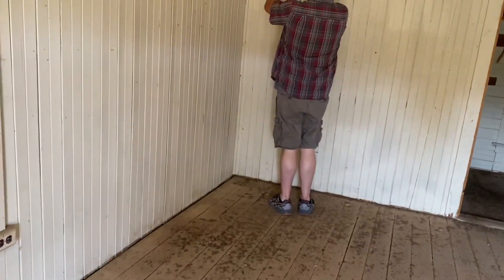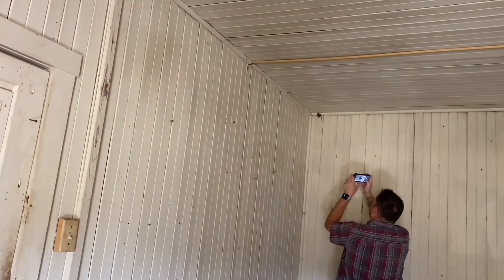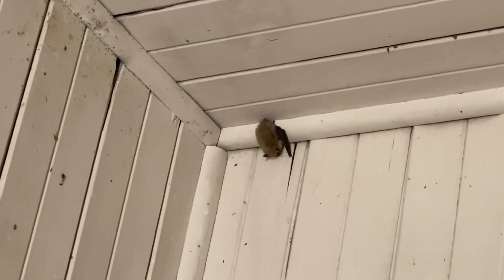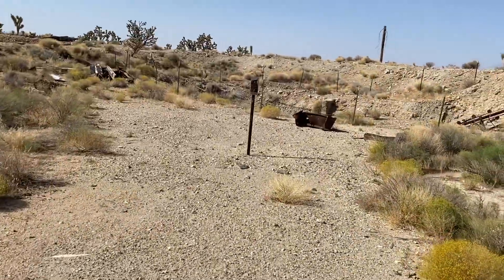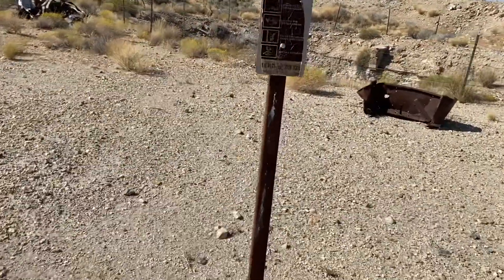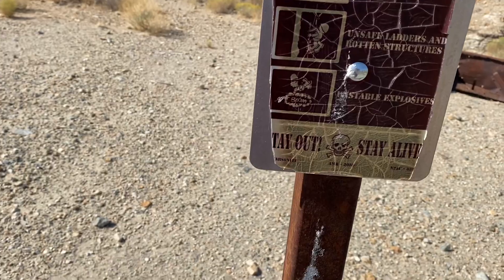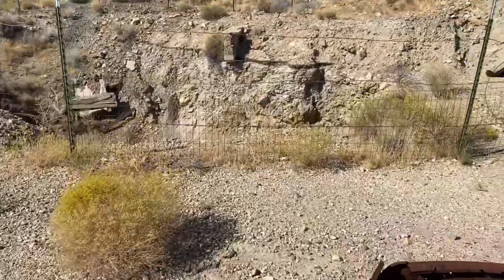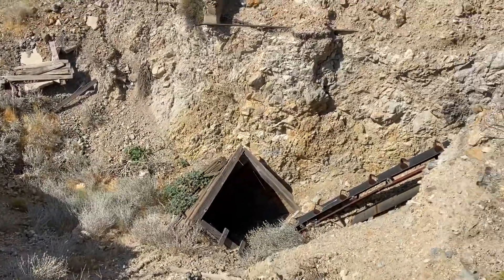What is it? Bat. Sleeping? Oh my god. That's pretty awesome. Check out the little bat — he's sleeping.